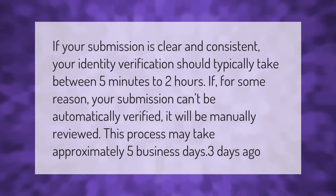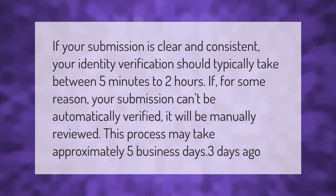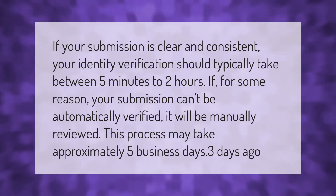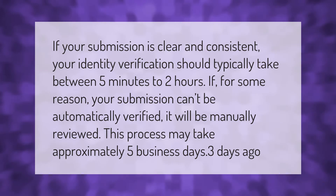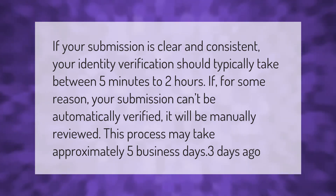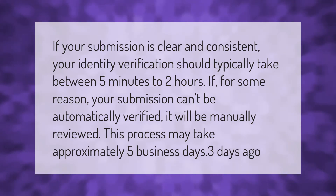If your submission is clear and consistent, your identity verification should typically take between five minutes to two hours. If for some reason your submission can't be automatically verified, it will be manually reviewed. This process may take approximately five business days.